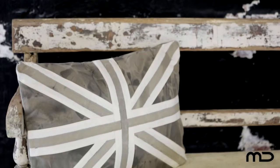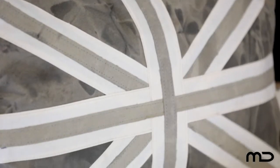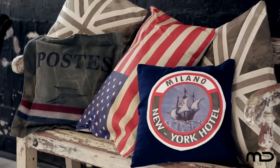With contrasting graphic lines and monochromatic hues, these pillows add an individual touch and sumptuousness for a heritage inspired interior. Layer them on top of seating, lounges or nesting areas for maximum comfort.